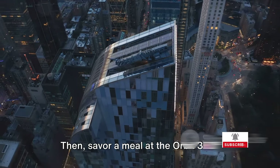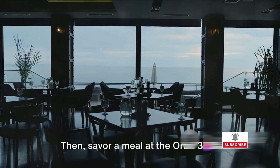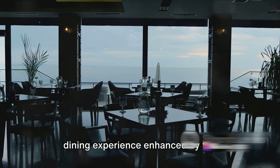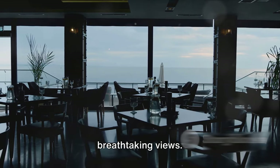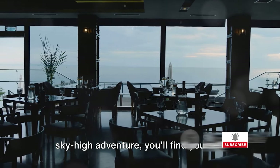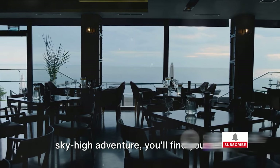Then savor a meal at the Orbit 360 Degrees Dining or the Sugar Club, both providing a dining experience enhanced by the breathtaking views. When you descend back to Earth from this sky-high adventure, you'll find yourself craving more.